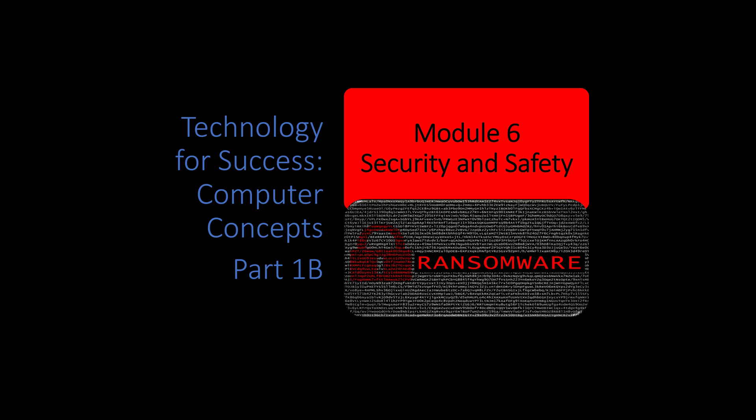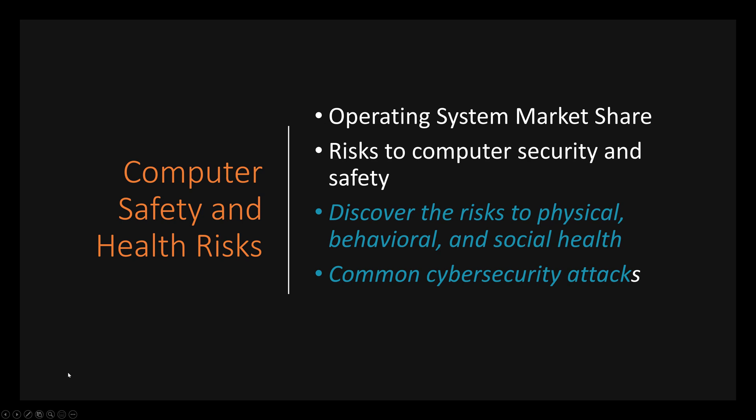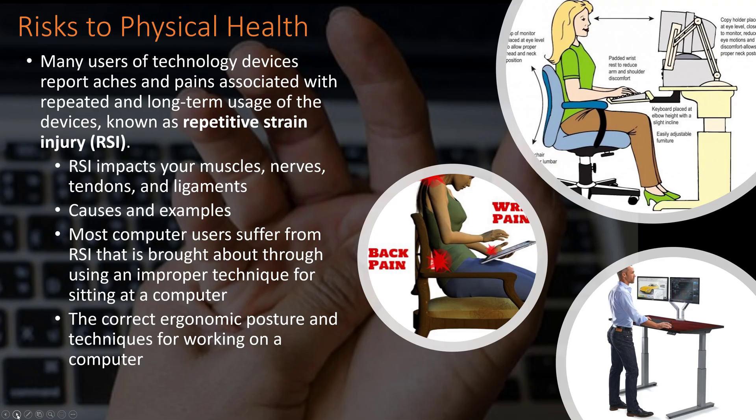Here we are again — Module 6, Security and Safety. This is Part 1B, and in this section we're going to cover the second part of computer safety and health. We're going to look at discovering the risks to physical, behavioral, and social health, and we're going to look at common cybersecurity attacks — the many ways we need to protect ourselves and the kind of attacks that can come in to steal our data or make our computers unproductive.